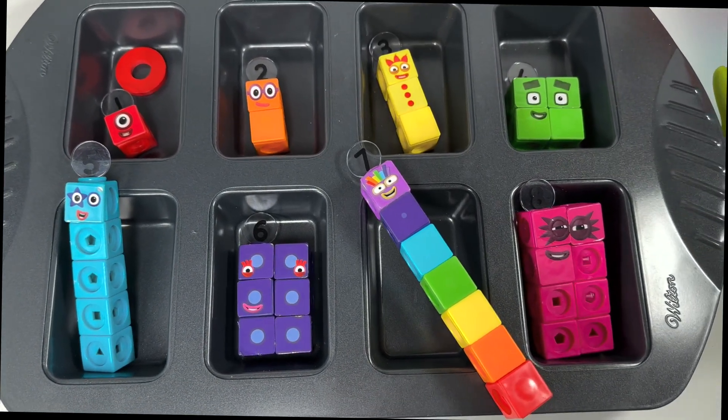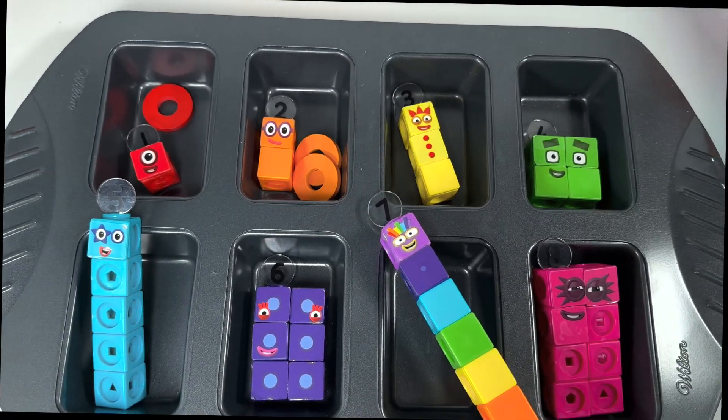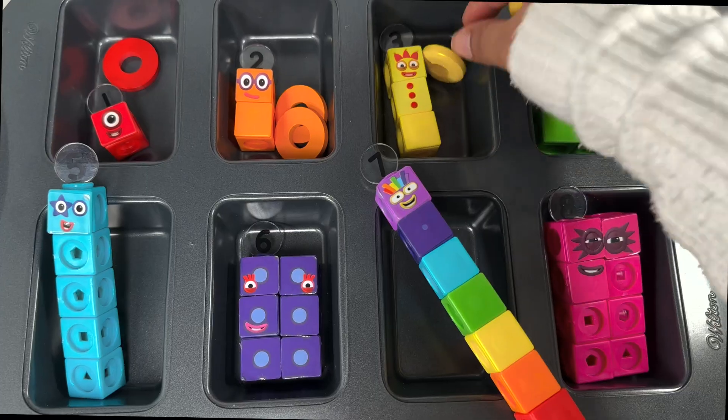What about number block two? Number block two wants one, two orange rings. And number block three wants one, two, three yellow rings.